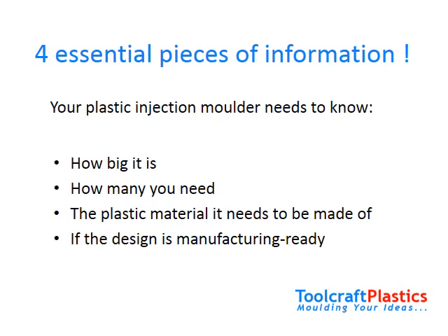In the rest of this video I explain why it is essential to tell your molding company: 1. How big the part is, 2. How many you need, 3. The plastic material required, 4. Whether the design is finalized for the plastic injection molding process. Some of these may seem very obvious, but they affect more cost factors than you may expect.